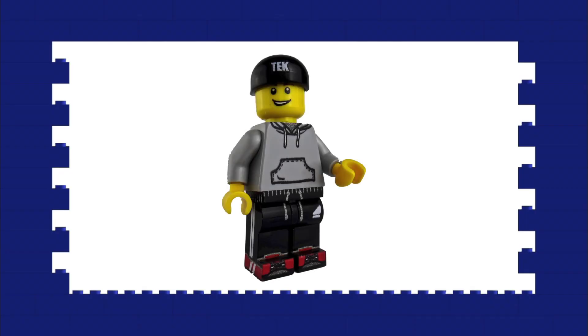Hey guys, how you doing? I hope you're good. I'm Thomas, this is Tech Productions and you are watching my top 5 most wanted LEGO Star Wars MOCs.